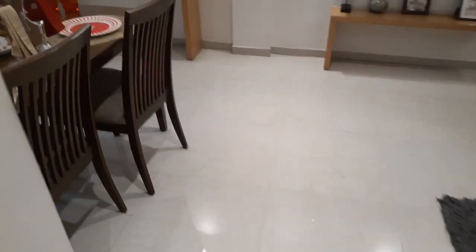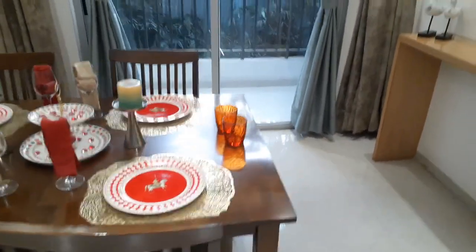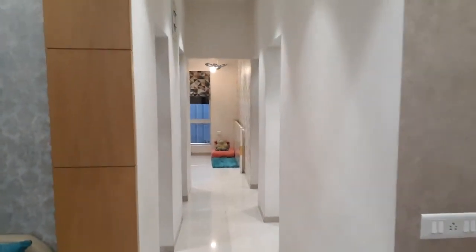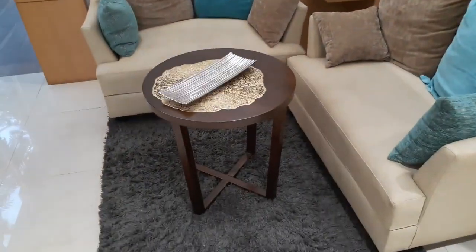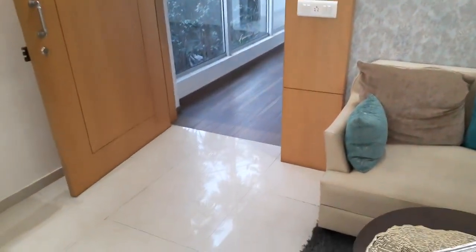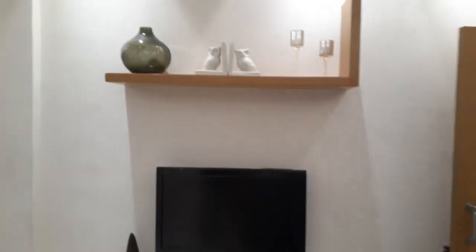So again, this is the living come dining room. Thank you everybody for watching this video. If you are interested in this project, please call us on the given number — we have some exciting offers for a very limited period, so please call as soon as possible. For more updates about this project, please subscribe to our channel and click the bell icon to get notified. Thank you very much, have a good day.